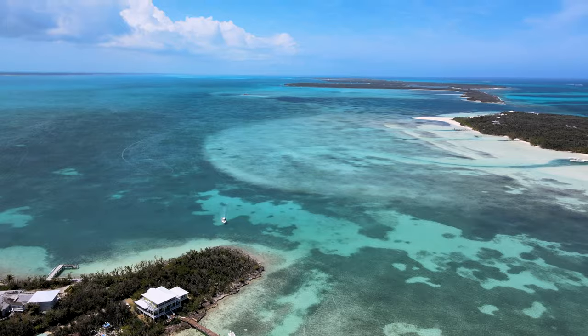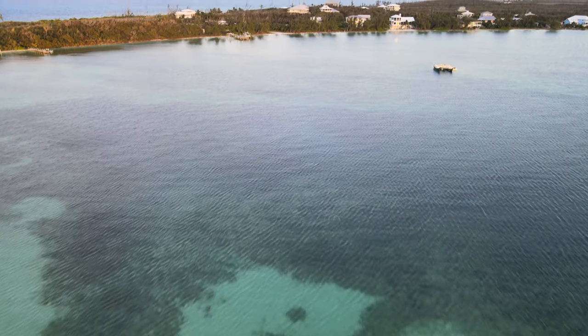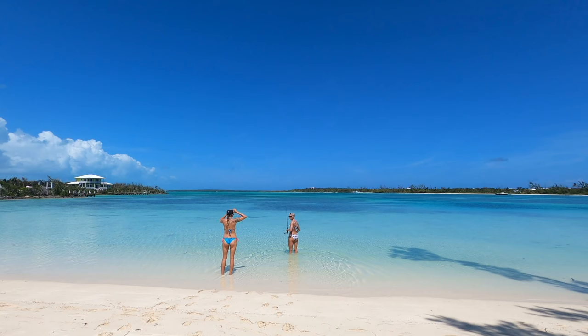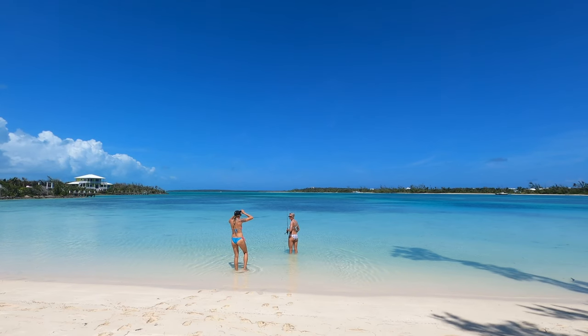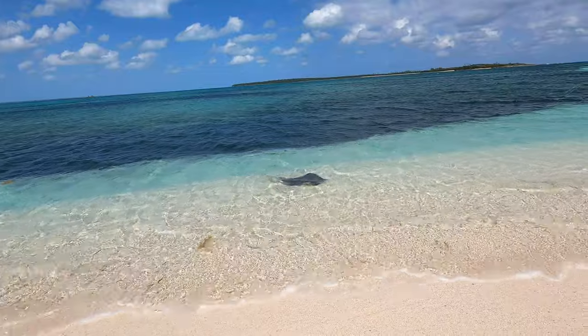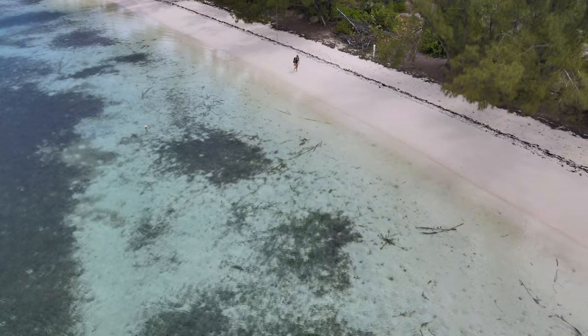The first place on our list is Coco Bay. We absolutely love this area and it is so incredibly gorgeous. It's usually blocked by the wind, which is why it's our favorite, and Sean and Emily plan to build their dream home here one day. It never fails when we're in Coco Bay — we see sea turtles, stingrays, and nurse sharks. It's just so cool to see all the wildlife.